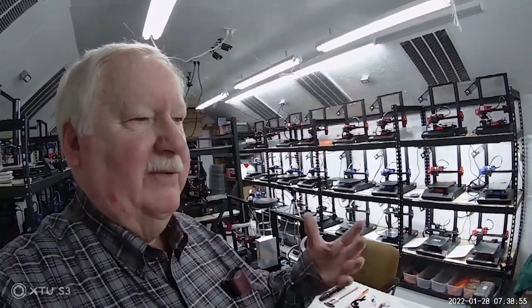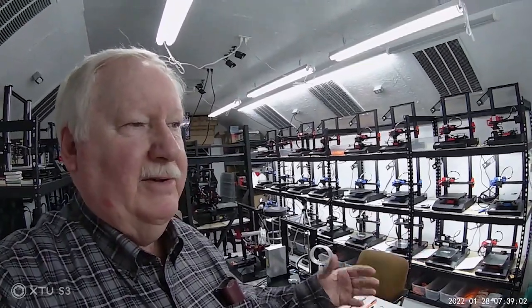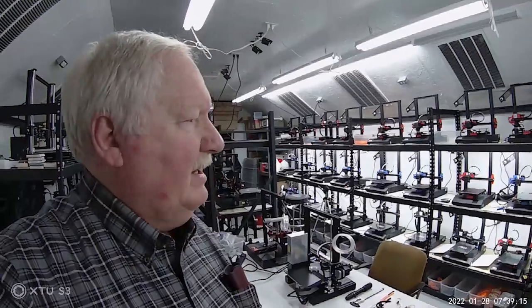One of the comments I've had from several people is which is my best printer or my favorite printer, and I didn't really know how to answer that because different printers have different capabilities — the same as a football team, where your linemen play an important part as well as your running backs and quarterback. It's a team effort, and each one has their own strengths and capabilities. Different printers have different advantages depending on the use and what you're expecting of them.